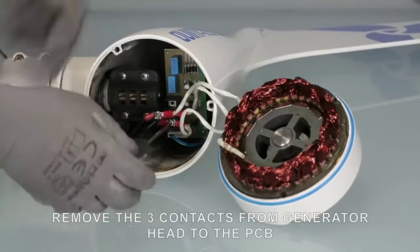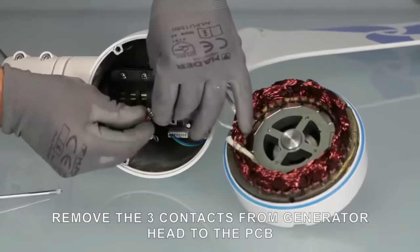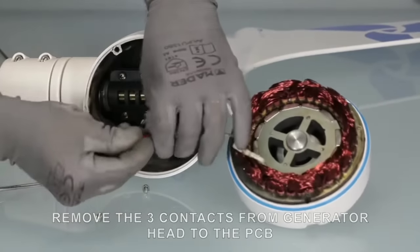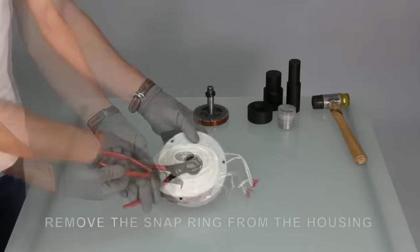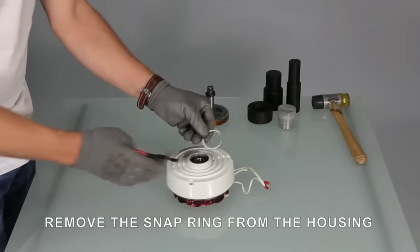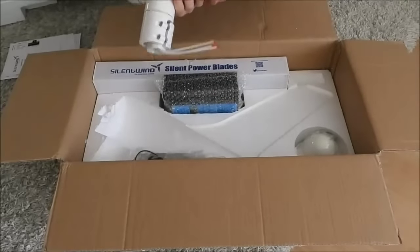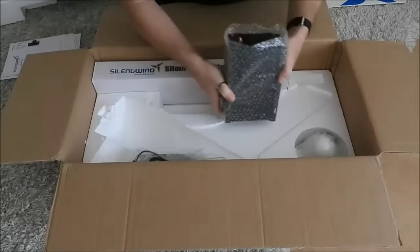But that's not all. Silent Wind Pro also uses a permanent magnet generator (PMG), which is more efficient and durable than the conventional induction generator. A PMG uses magnets to create electricity without needing any external power source or brushes. This reduces friction and heat loss and increases the power output and lifespan of the generator. A PMG can also produce electricity at variable speeds, allowing it to adapt to changing wind conditions and optimize power generation.